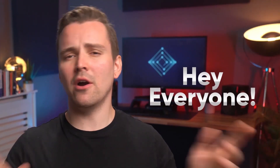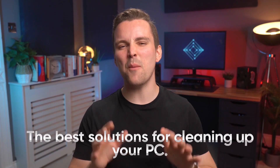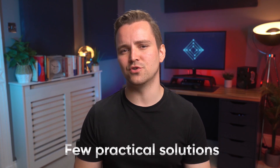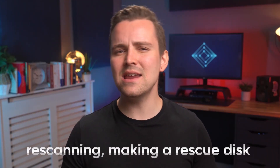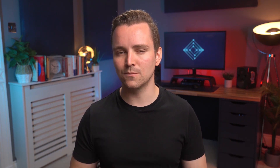So where were we? Hey everyone, I really hope you enjoy these little skits that we put on for you. They take up approximately 99% of the budget. The other 1% goes to my starving wife and children. In today's video, we're going to be taking a look at a few practical solutions that all of you sitting at home can use — from identifying red flags, running deep scans, re-scanning, making a rescue disk, and if all else fails, doing a hard reset on your devices using powerful disk eraser tools. Let's begin.